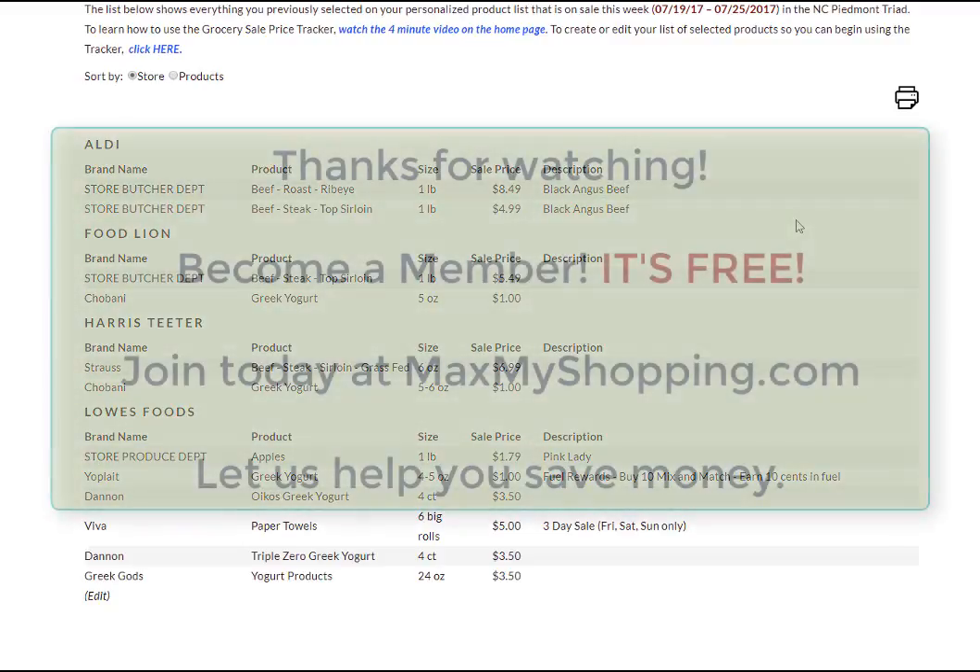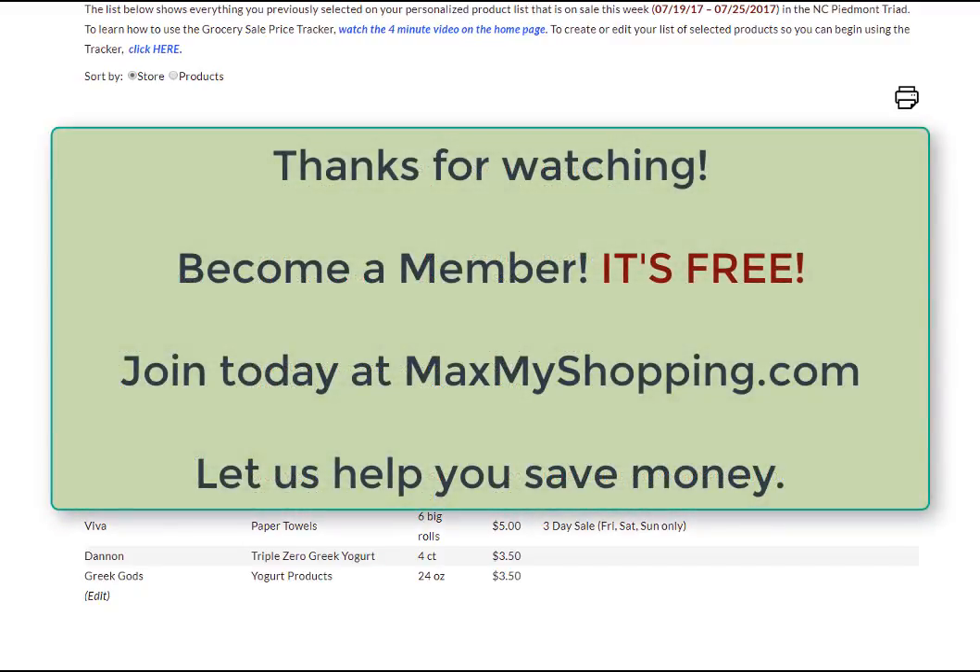And that's how to use the grocery sale price tracker. I hope you found this helpful. I hope you'll use the tool, and please give us a comment and let us know what you think of it.